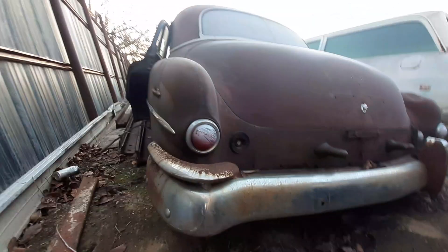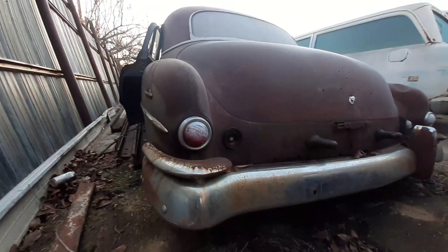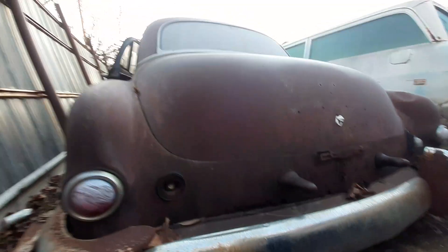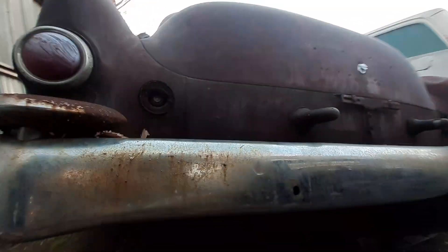Tried to get the driver's side door open but it won't open. I can see the difference between the Chieftain and the Silver Streak — the bumper in the back looks a little different on the Chieftain. She's kind of low, man.